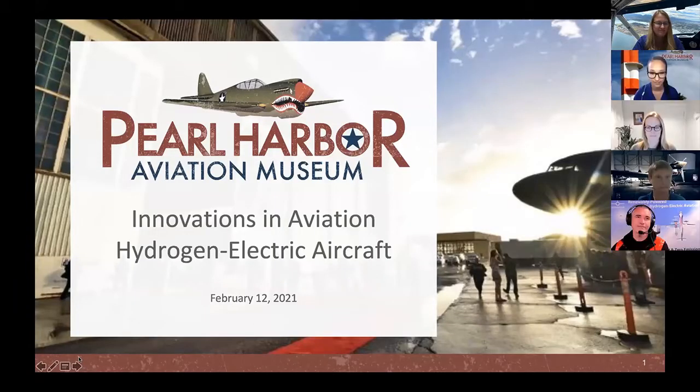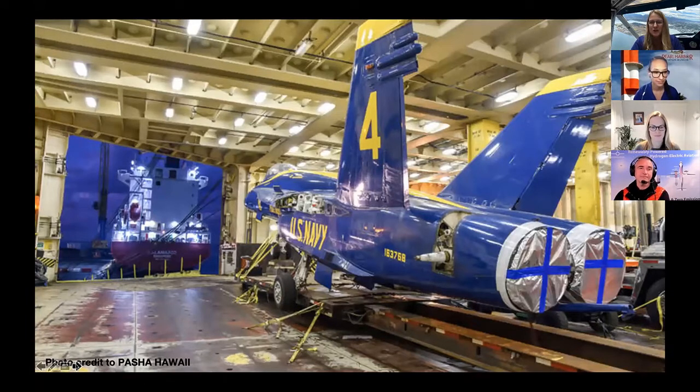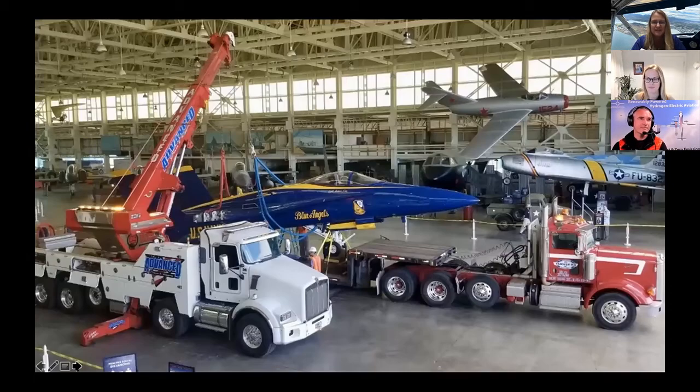Next, I'm going to share the screen and introduce you to one of our newest exhibits at the museum. One of the Blue Angels has come to find its resting place at Pearl Harbor Aviation Museum — it's Blue Angel number four. It came from California to Oahu, Hawaii, and has moved to Hangar 79 at our museum.